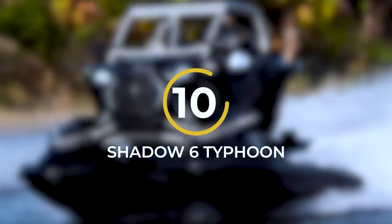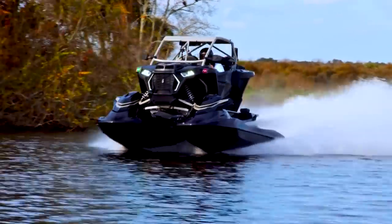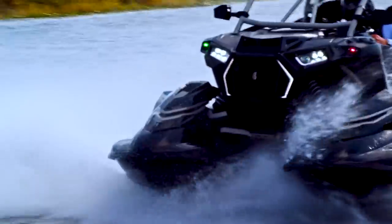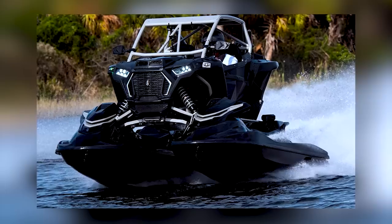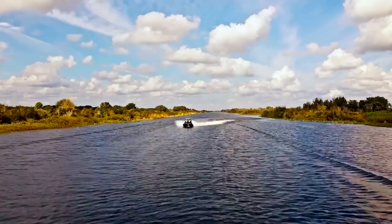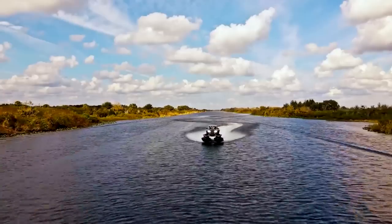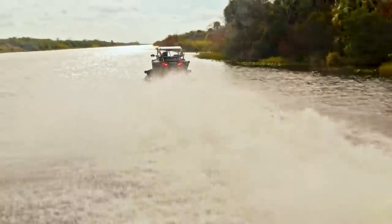Number 10: Shadow 6 Typhoon. Imagine an aquatic utility vehicle that combines the best features of an SUV and a boat. Introducing the Shadow 6 Typhoon, the first of its kind. This remarkable vehicle, designed by Shadow 6 Racing, measures over 10 feet in length and can accommodate up to three passengers. Constructed from titanium and carbon fiber, it's lightweight yet durable. Powered by a gasoline engine, the Typhoon glides effortlessly on water, offering a unique and thrilling experience.